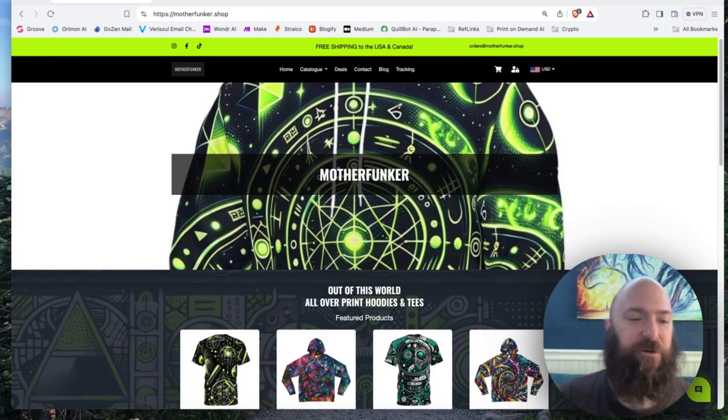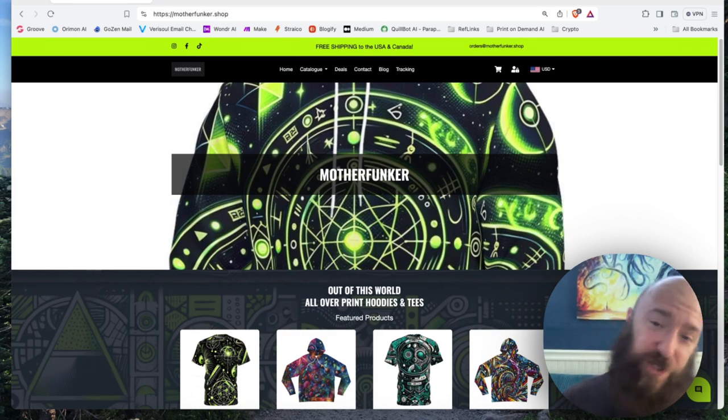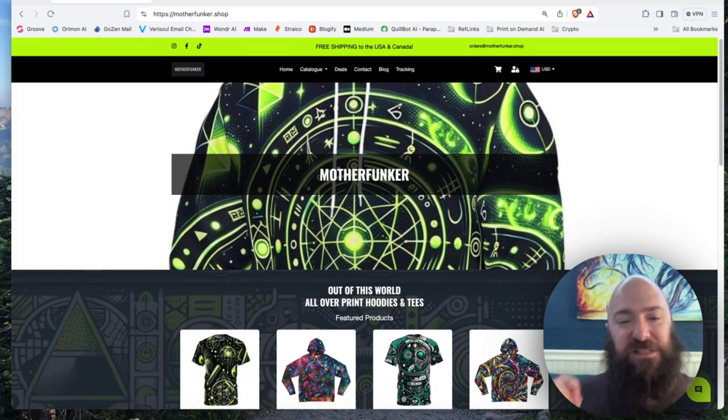I launched this store to be completely fully automated. For about six months it's been open, and for about four of those months I ran ads on Google and YouTube. I ran ads specifically to singular products instead of just my website in general.